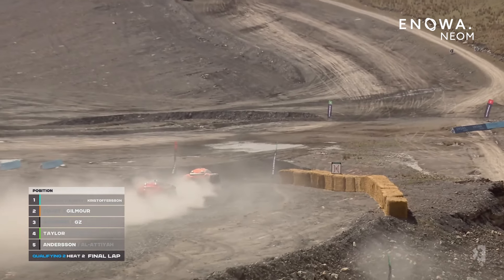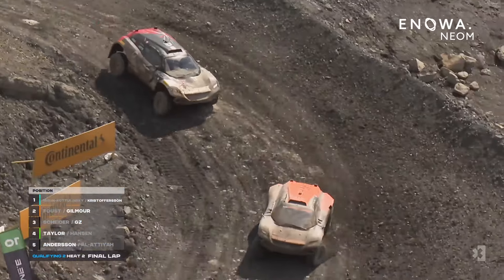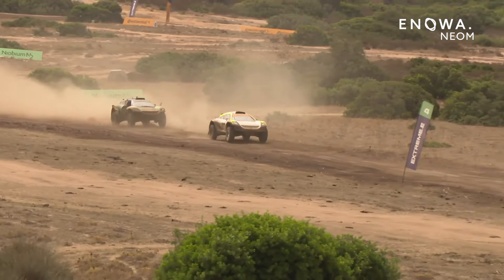Now if she wants to absolutely guarantee it, she needs a five-second gap. Keep pushing, keep pushing. Keep pushing — that's good, Emma. There's not much of an opportunity to put practice in beforehand, but already you can see she's doing a phenomenal job.